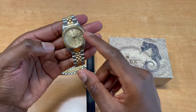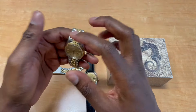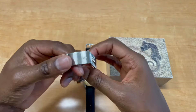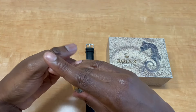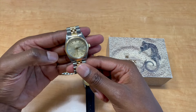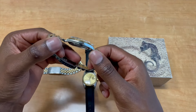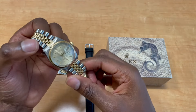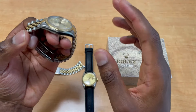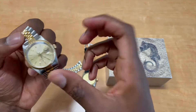It features 18-karat yellow gold around the bezel, the crown, the hour markers, and throughout the jubilee bracelet. The jubilee bracelet is original to the watch, everything is original, and it's running great — in pristine condition, no hairline scratches, no chips, nothing on the case or crystal.